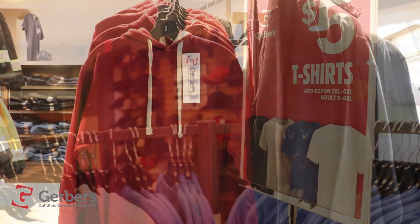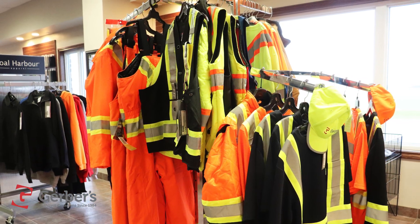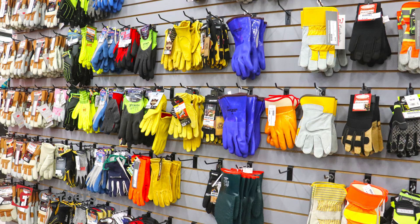footwear, and work clothing. Find racks and shelves of t-shirts, hoodies, coveralls, overalls, jackets, pants, kids' workwear, and high visibility safety wear, plus work boots for men and ladies, casual shoes, cold weather footwear, mitts, gloves, hats, and so much more.